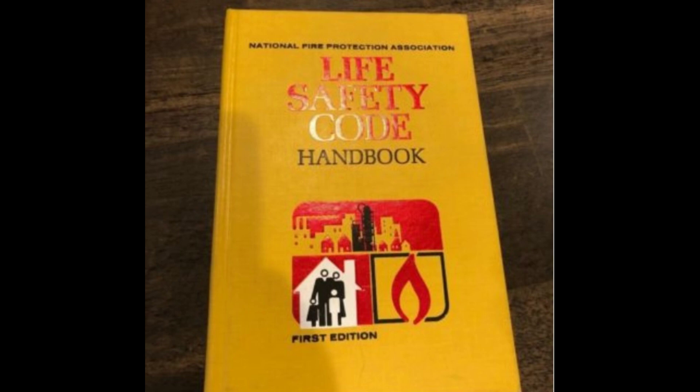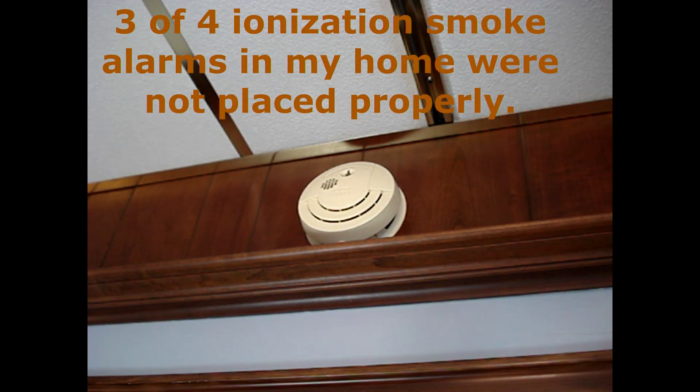In 1976, NFPA 101, Life Safety Code — a nationally used code in the United States — required smoke alarms to be installed in newly constructed homes. Starting in 1977, smoke alarms were installed in United States homes at a rapid rate.